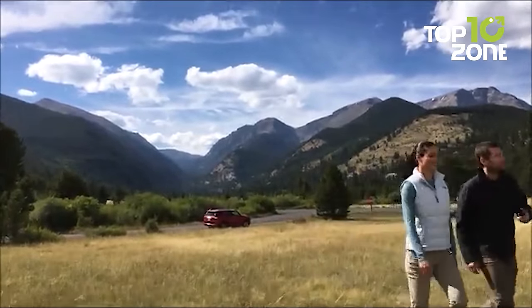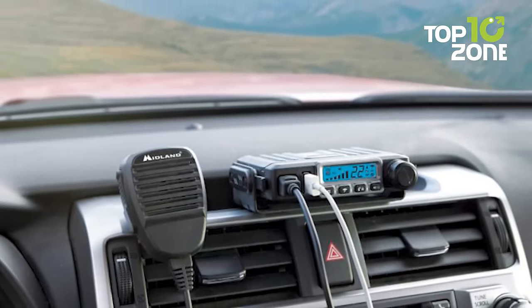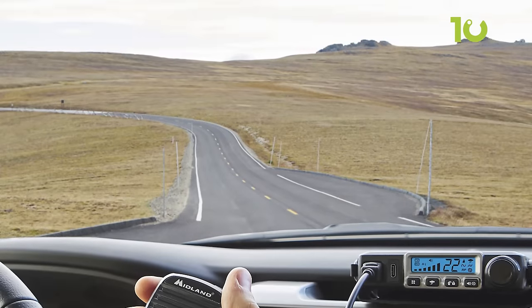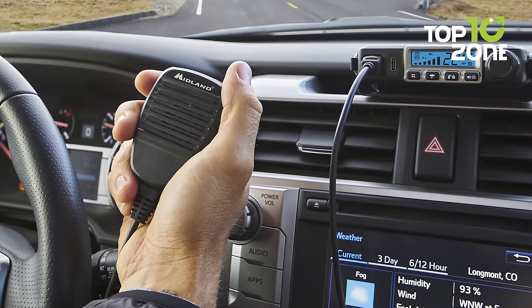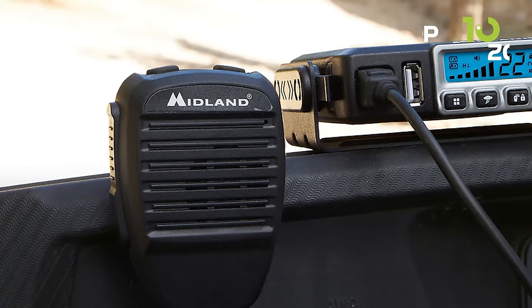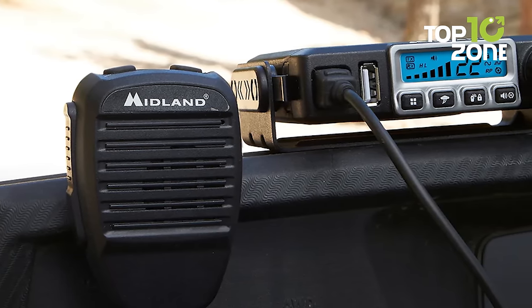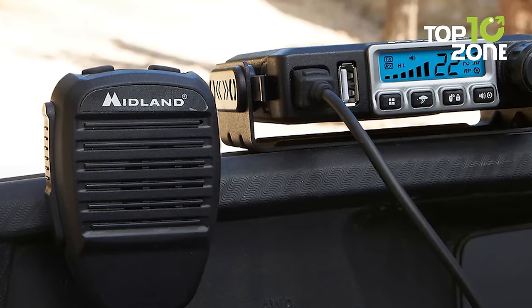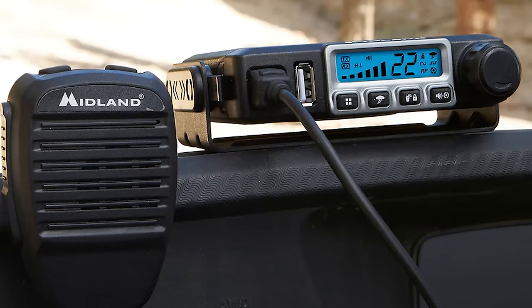You'll enjoy NOAA weather alerts, fast USB-C charging for devices, and compatibility with all Midland radios. Its top features include silent operation, channel scanning, and a backlit display for nighttime use. While compact, it delivers maximum performance. For your overland adventures or setting up a base station at home, this radio has the power and versatility you need to stay in touch beyond the limits of lesser models.